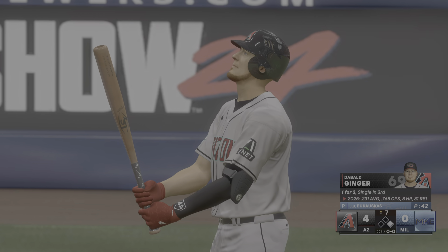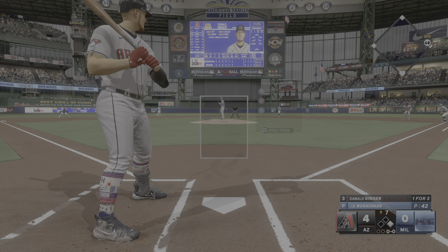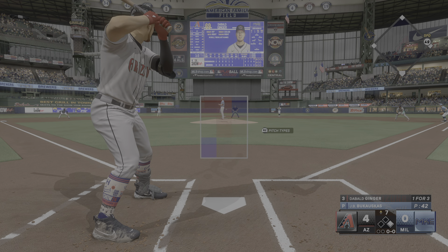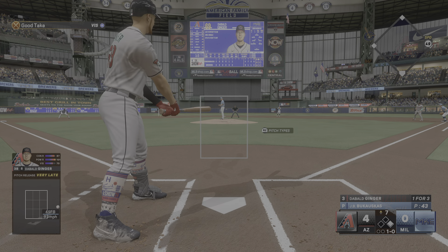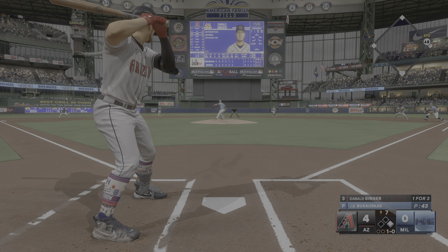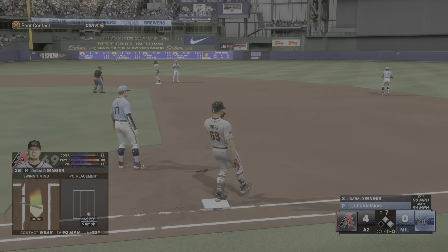We come back top of the seventh — it's a 4-0 ball game, runner on first and nobody out this time. Bukaskas is still on the mound for the Brewers. First pitch is way outside with a four-seamer, 1-0 the count. Second pitch — chopper through the right side into right field. A pair of singles for me in this one.